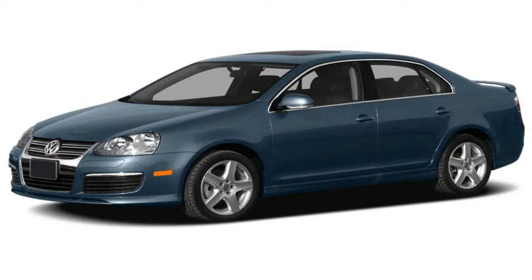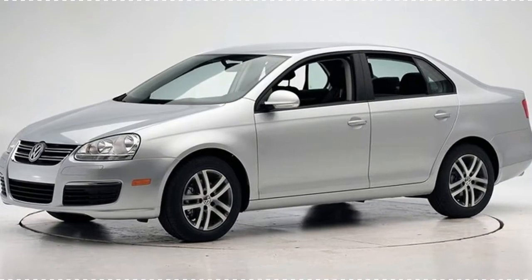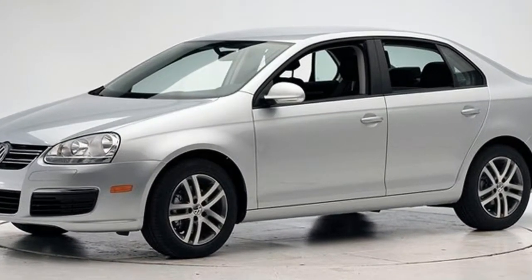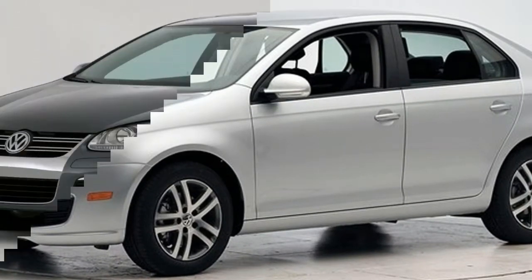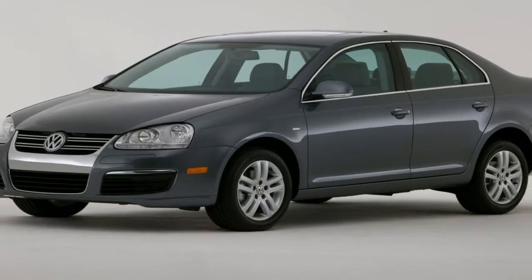First, the new Jetta will launch in Mexico in the first quarter of this year, and then the market launch in the USA will follow in the second quarter.